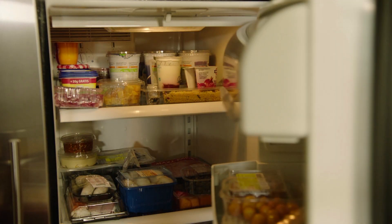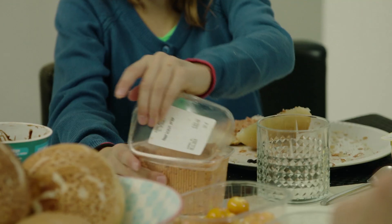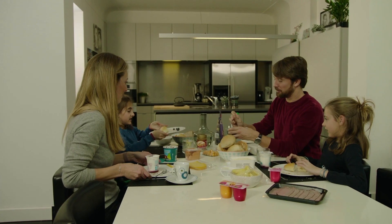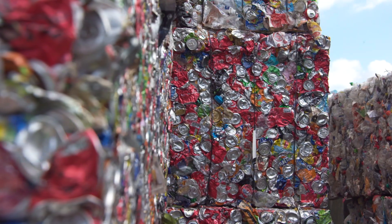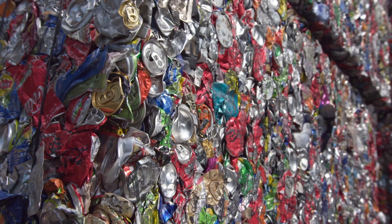Proper sorting truly makes a difference, as the PMD waste you sort ends up back in society as a raw material. These sorted PMD bales at Indever in Villabrook represent a new dawn for high-quality recycling.